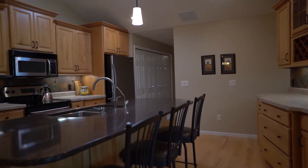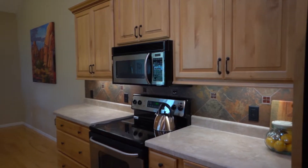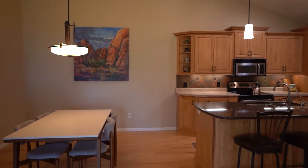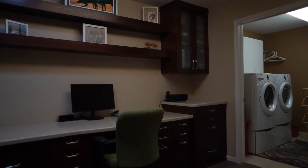The kitchen features updated appliances with the dining room located right next to it. The property also features a home office area and a separate laundry room.